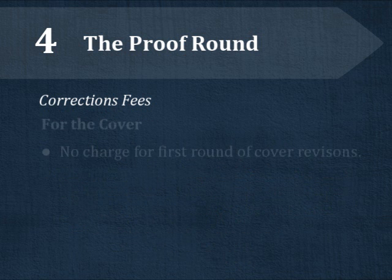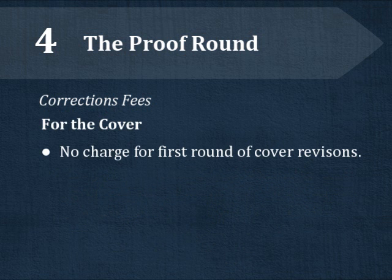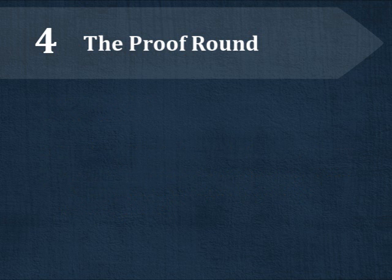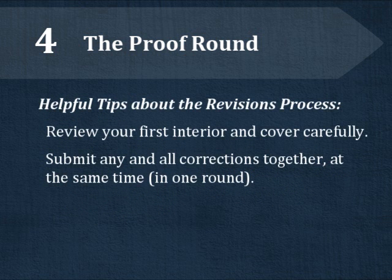After you've seen the first draft of your cover, you'll have a free round of revisions to make whatever changes are needed. After the free cover corrections round, there is a fee for further rounds based on the type of change needed. It is important that you carefully review your first cover and first interior and submit any changes altogether at the same time.